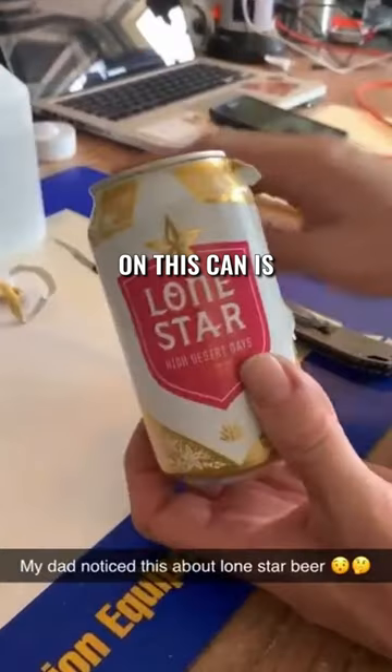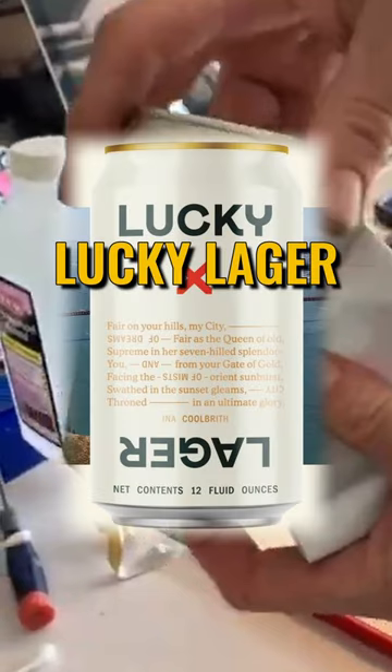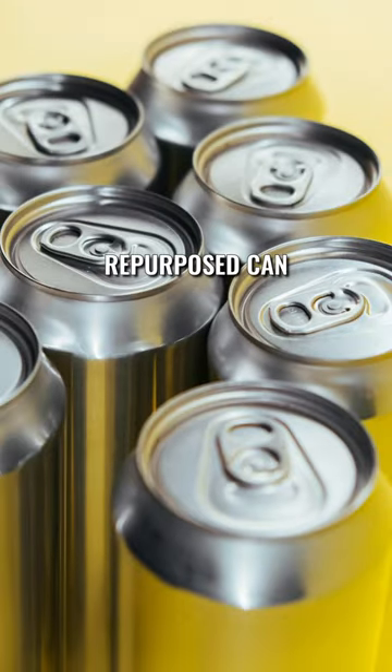The shrink wrap on this can is Lone Star High Desert Days, a limited-release wheat beer, while the can underneath is Lucky Lager. Both are Pabst brands, so this was probably a repurposed can.